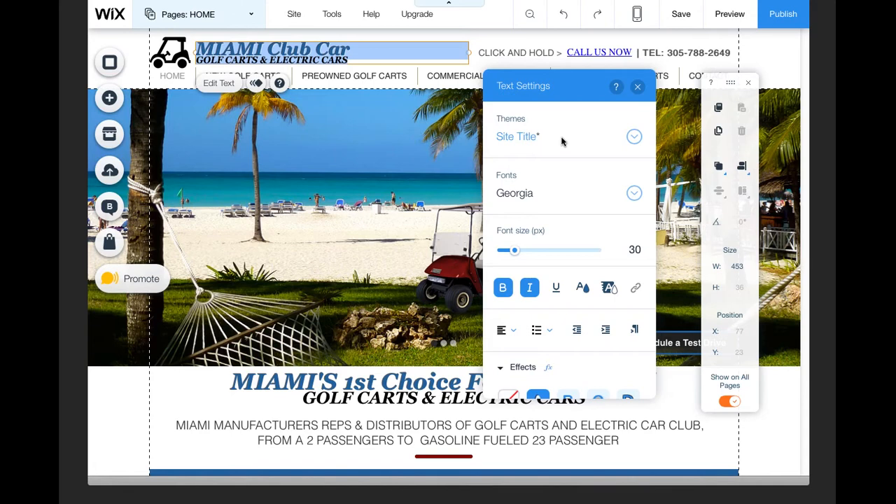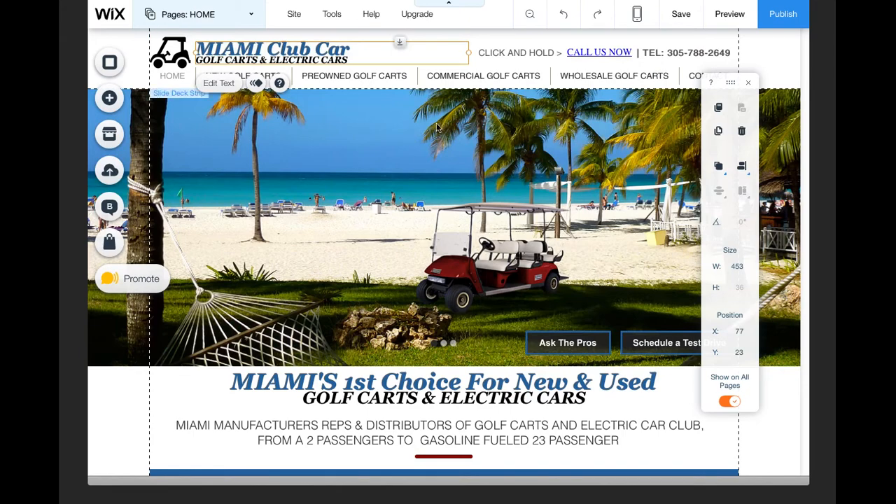So that's important to have that element there, and that the words and phrases included as that site title represent what it is you want that customer to find. That's one of the elements that are there.